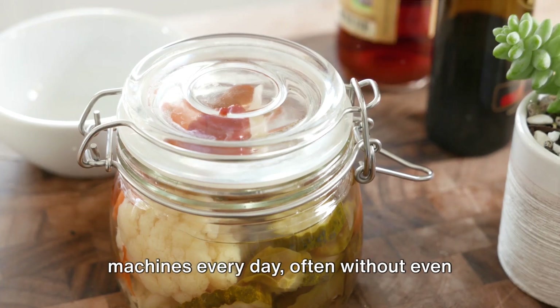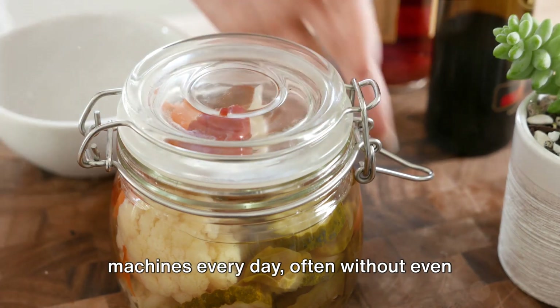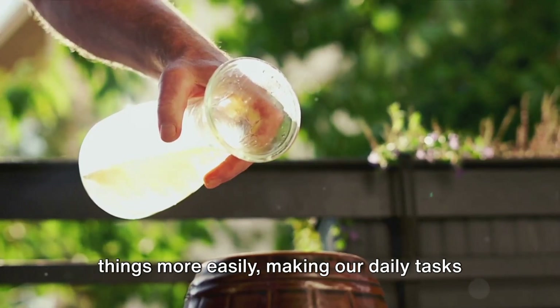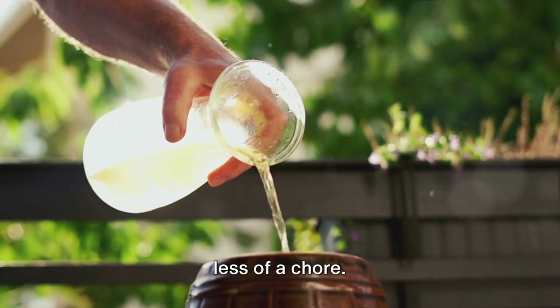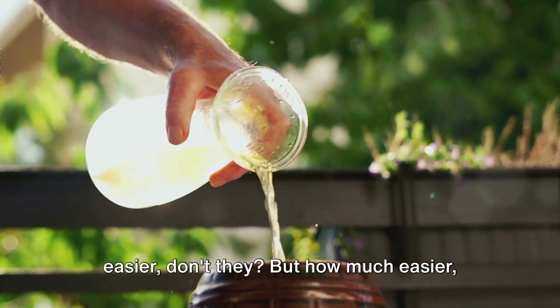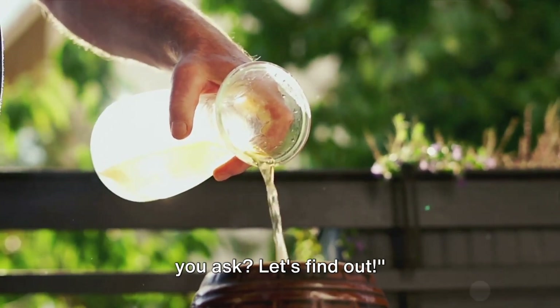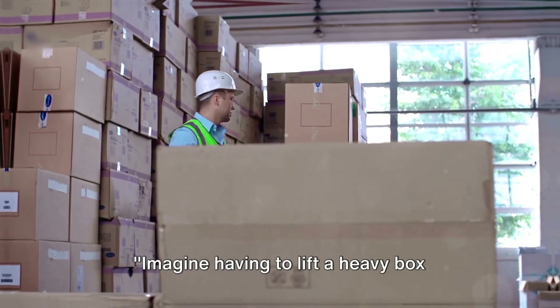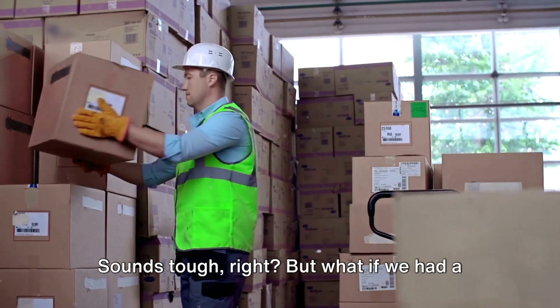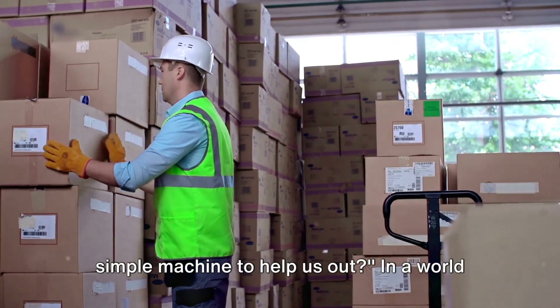As you can see, we use simple machines every day, often without even realizing it. They help us lift, move, and separate things more easily, making our daily tasks less of a chore. Simple machines sure make our lives easier — but how much easier, you ask? Let's find out. Imagine having to lift a heavy box without any help. But what if we had a simple machine to help us out?